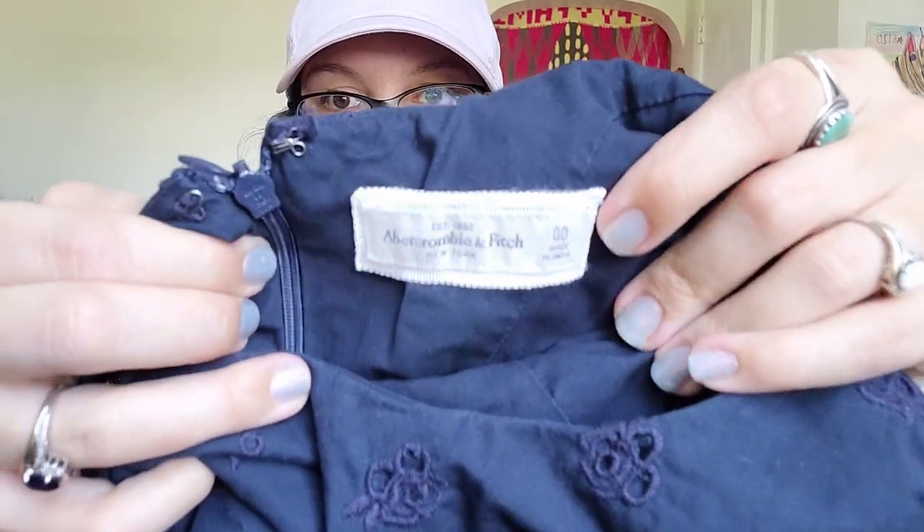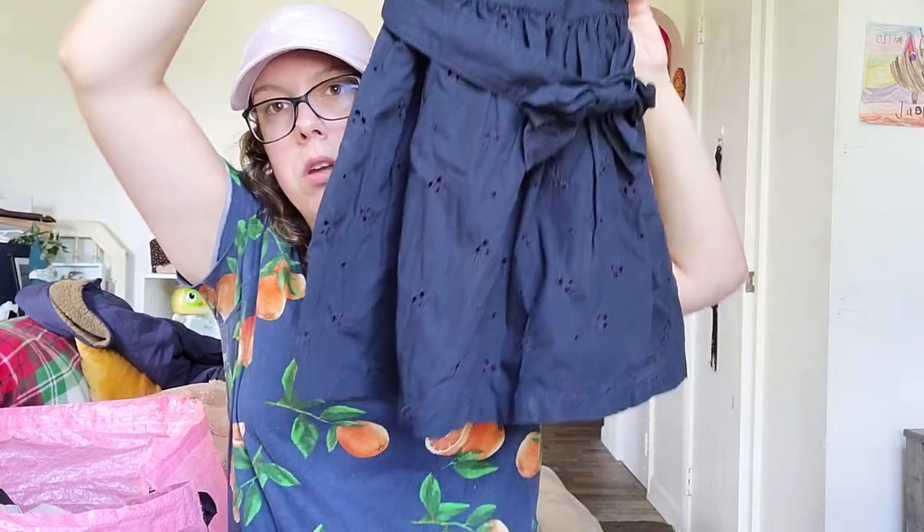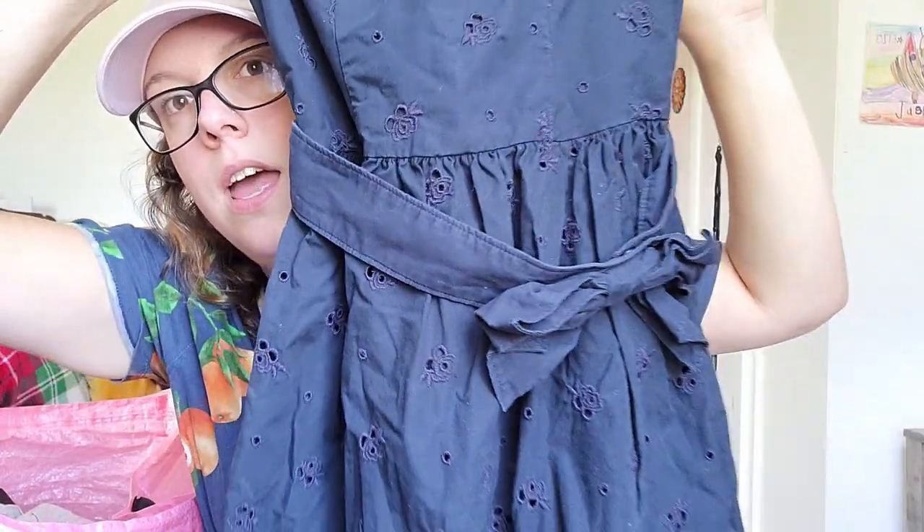This piece — I probably should have left it behind, but Abercrombie & Fitch is definitely back on trend now. This is an older piece, also a size 00, which is why I probably should have left it. But it's an older Y2K tag — a super cute mini dress with floral eyelet detailing and a belt. Should be able to get around $20 to $25 for that.